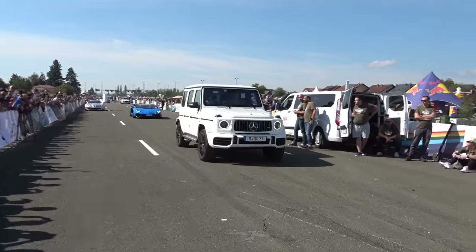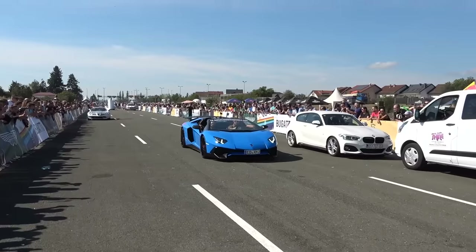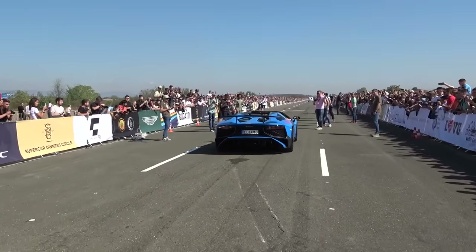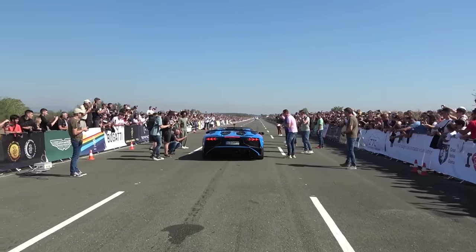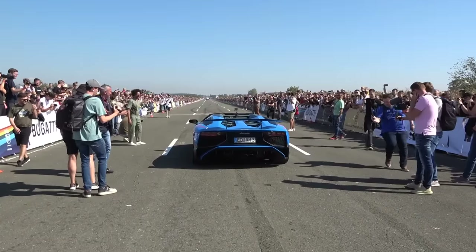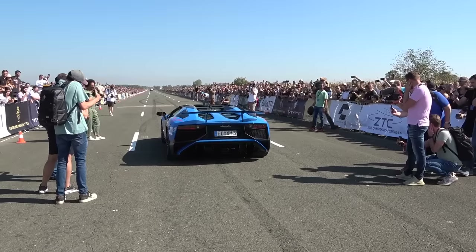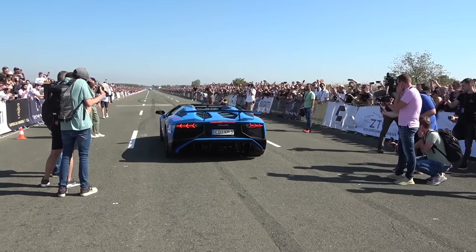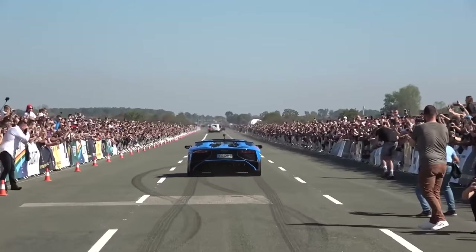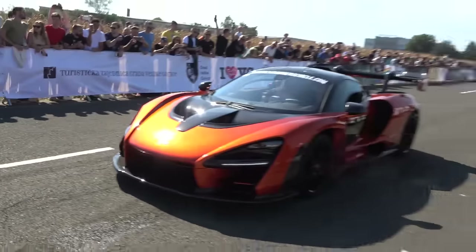Let's come down this way. G63 support wagons. We've got the Aventador SV Roadster with a Novitec exhaust — it is laughably loud, absolutely ridiculous how loud this thing is. You can tell the Aventador's in town. Followed by the Senna.